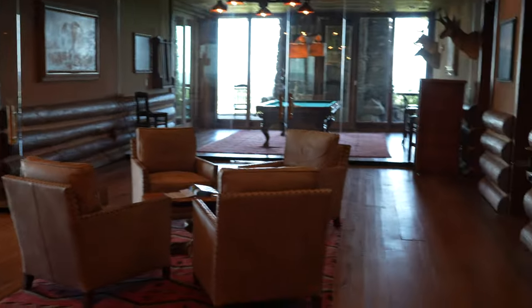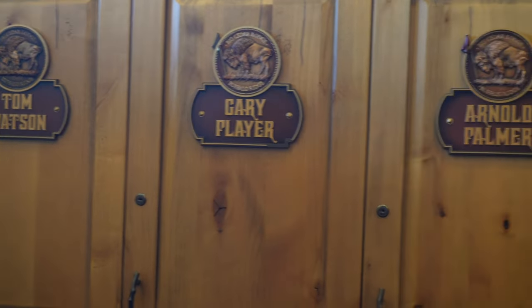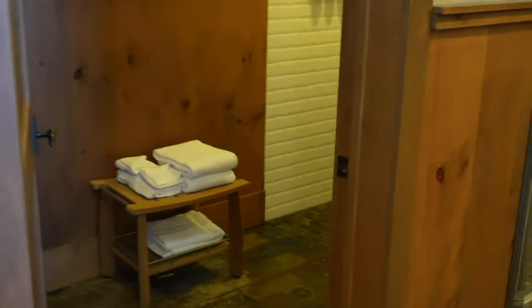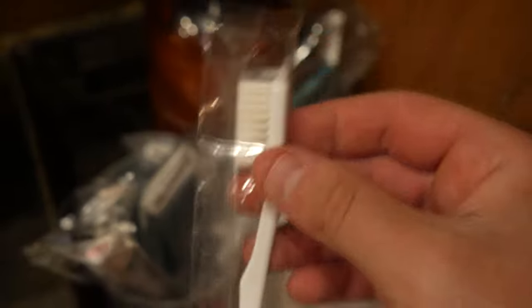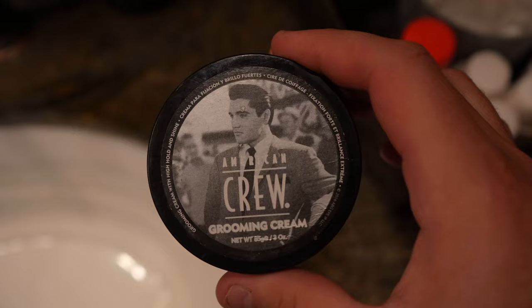We're going to head downstairs into where the locker rooms are. There's a little seating area. Once you head into the locker room, they hit you with Tom Watson, Gary Player, Arnold Palmer, Jack Nicklaus, Lee Trevino — all their lockers. There's another sitting area, then you head straight into the showers — fully stocked with towels, disposable toothbrushes, disposable razors, sunscreen, and hair products.